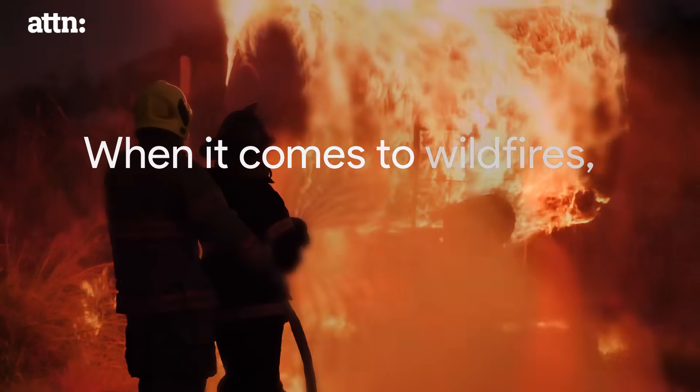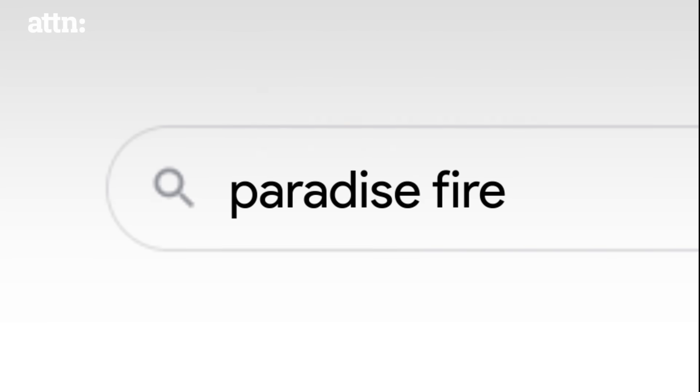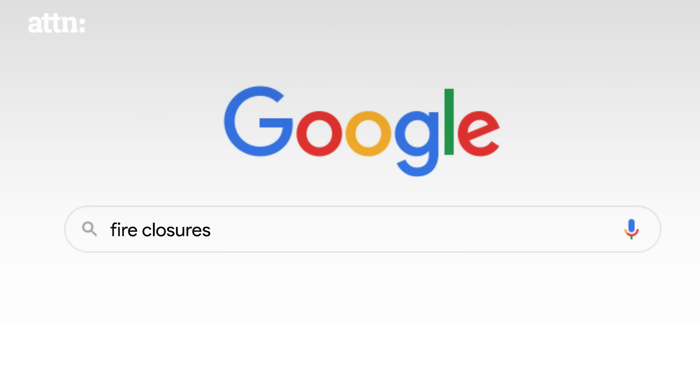When it comes to wildfires, every second matters. The Paradise Fire at its fastest was covering one football field per second. You can see these huge spikes telling us thousands of users were actually going to Google — users wanted to know how big the fire was.